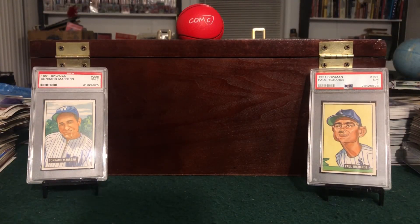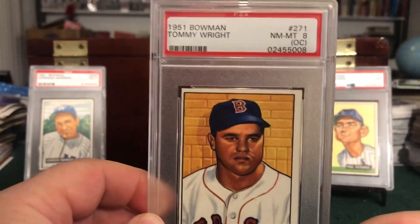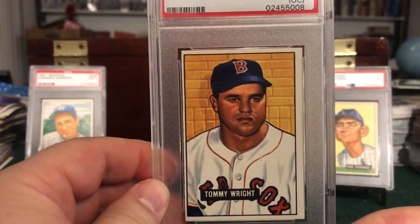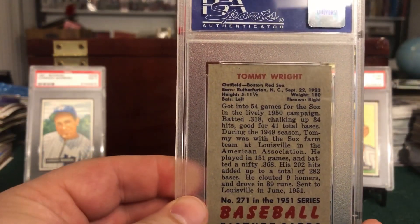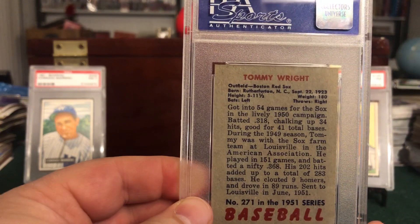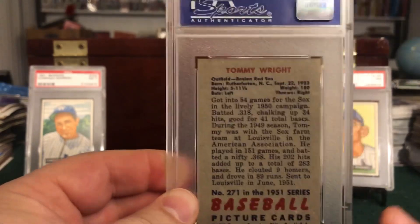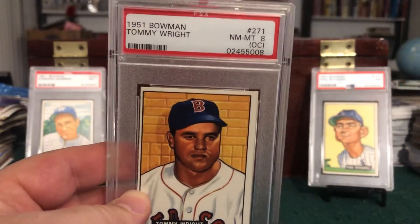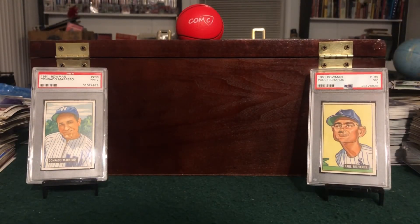The final two are huge adds for me — not only because they are high numbers but in a high grade as well. Another 8 OC — it's a Red Sox card, this is Tommy Wright. Yes, the centering is pretty awful, but everything else on the card is impeccable — beautiful back. He played in 54 games for the Sox in 1950. Not a huge player per se, but I may have only had one straight 8 in my entire set previously, so it's nice to add a few more here.